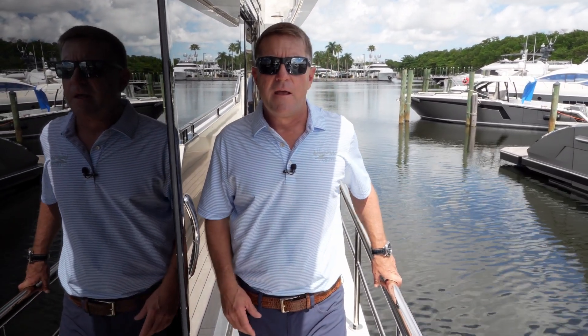Ladies and gentlemen, thank you for taking the time today to walk through the 32L Ocean Alexander with me. We had an opportunity to see some of the highlights of the boat, but there are many more to come see. Again, my name is Scott Roberton with MarineMax Yachts. Look forward to seeing you on the next one.